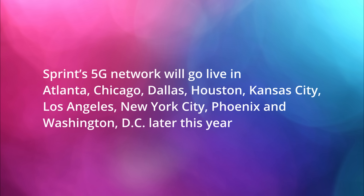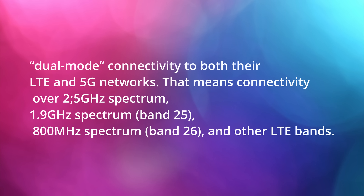Their 5G network will go live in Atlanta, Chicago, Dallas, Houston, Kansas City, Los Angeles, New York City, Phoenix, and Washington D.C. later this year. The phone itself will have dual mode connectivity to their LTE and 5G networks, meaning connectivity over the 2.5 GHz spectrum and 1.9 GHz spectrum (Band 25), 800 MHz spectrum (Band 26), and other LTE bands.